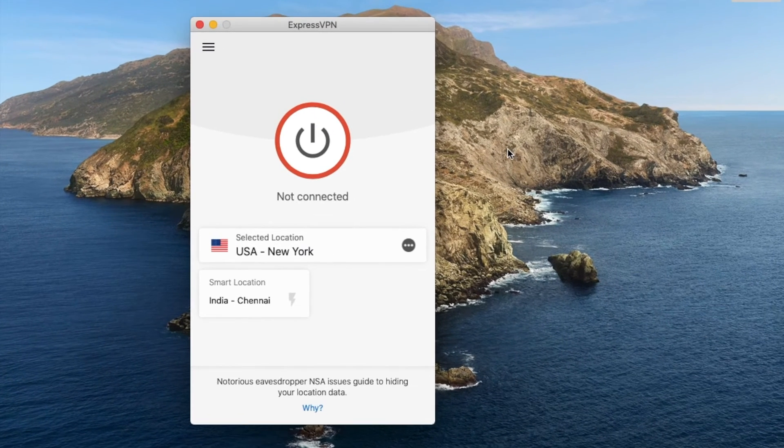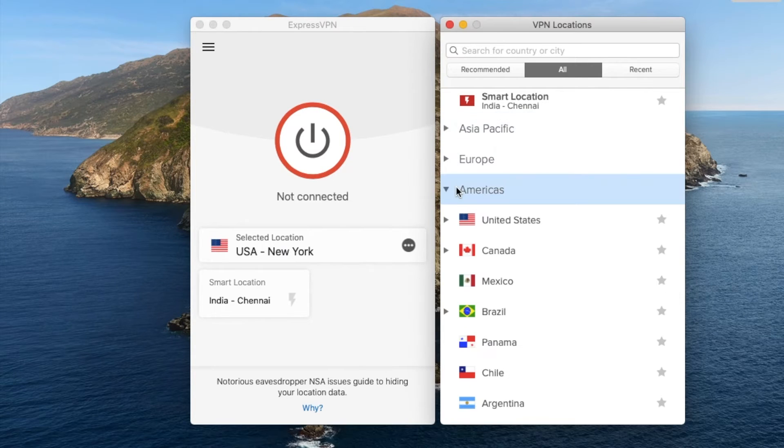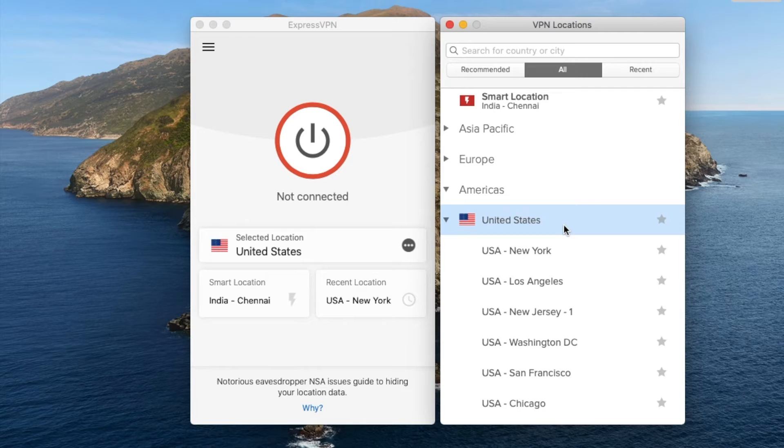Once you've got your account, open the app, click on 'Select Location', go into all locations, and choose the United States. You can choose any other country where Spotify is available — a list of countries will be in the description — but for this video we're just going to choose the United States.